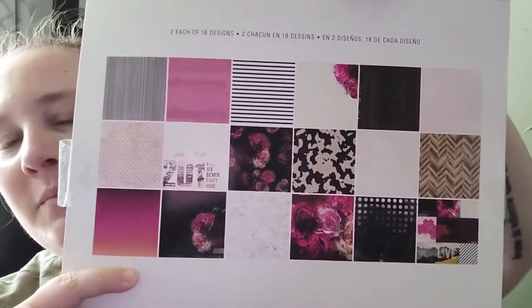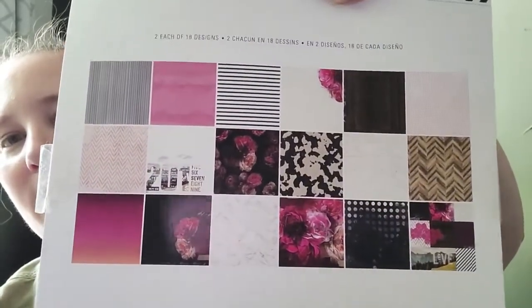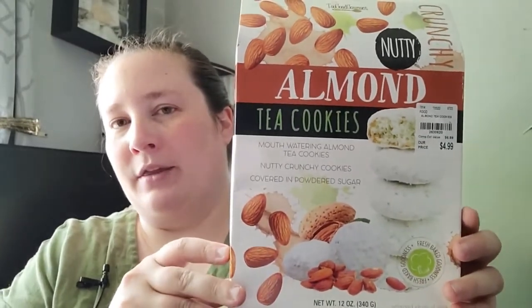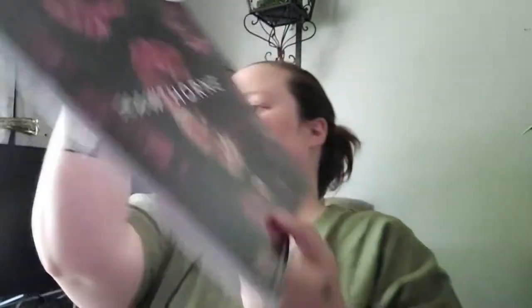I'll definitely be using this for my junk journal, maybe even my book of shadows. I just thought this paper was so pretty. I also got some food items - I found these almond tea cookies. I love having tea parties so I thought this would be great for that, and the price was $4.99. The pack of paper is $6.99, which is a really good deal for 12 by 12 paper.